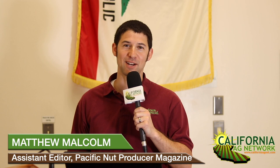Hello, I'm Matthew Malcolm with Pacific Nut Producer Magazine. Reporting to you here today with Phoebe Gordon from the UC Cooperative Extension, Orchard Systems Advisor in Madera County. I wanted to talk about potassium nutrient management, particularly in almonds and pistachios.